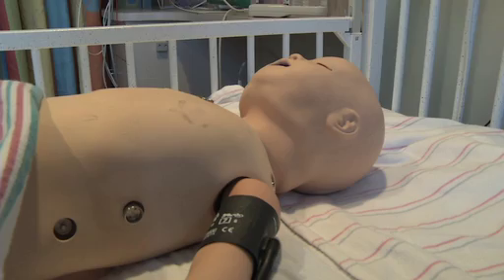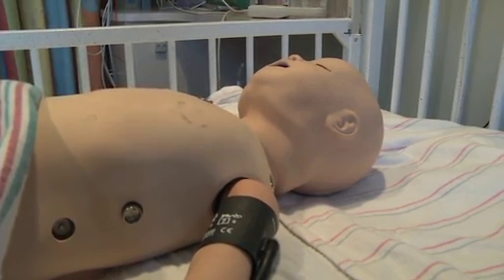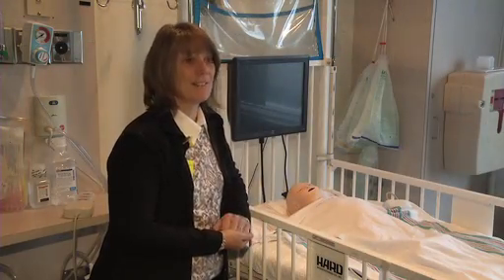They did great — they responded well. And in fact, a good code scenario is one where you're not actually doing CPR because you've done the right things. It adds an outlet for a different form of education which we didn't have before. We appreciate their donation very much. It's been phenomenal learning for the staff.